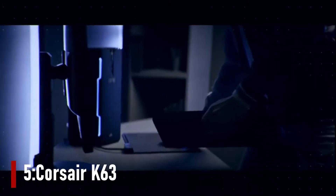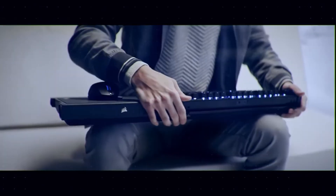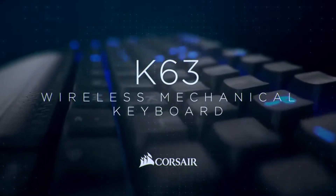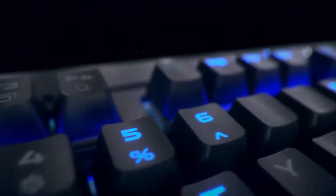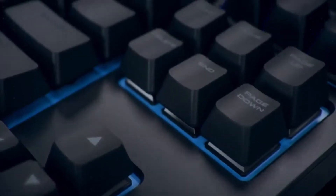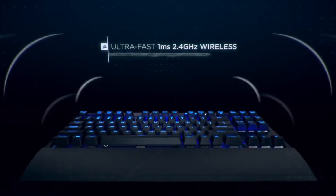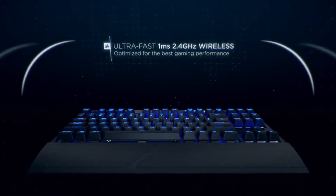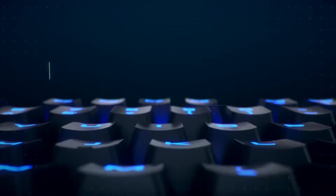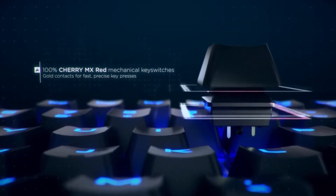Number 5: Corsair K63. The Corsair K63 Wireless is a small device with a lot of power. It features Red Cherry MX switches, a wrist rest, media controls, and blue backlights. However, the K63 Wireless's battery life is already very poor without the backlights on.